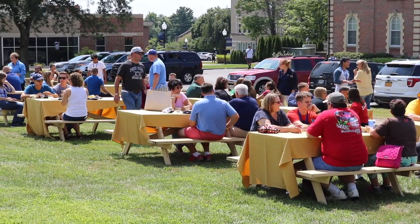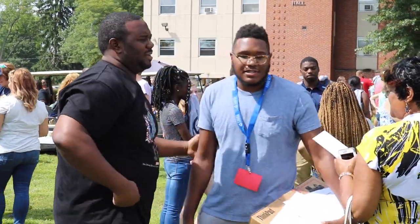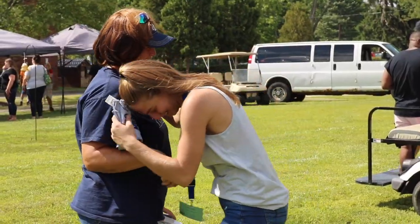Make sure to bring an extra mask and a bottle of hand sanitizer. Although masks will be provided to all students, it's nice to have an extra one on hand. And make sure to bring those perishable snacks and drinks that you didn't bring the first time around.